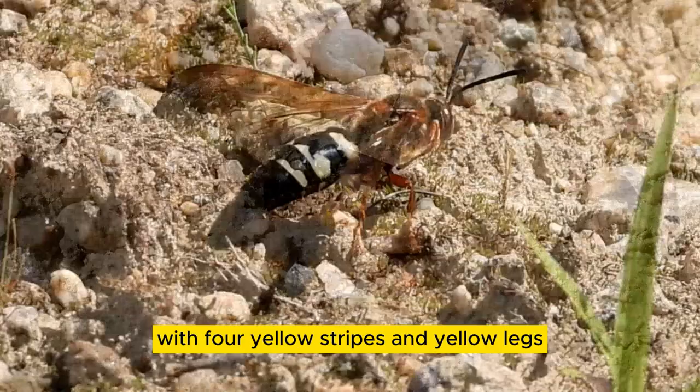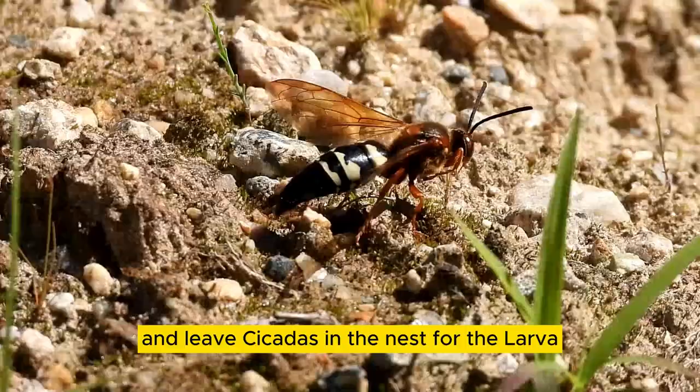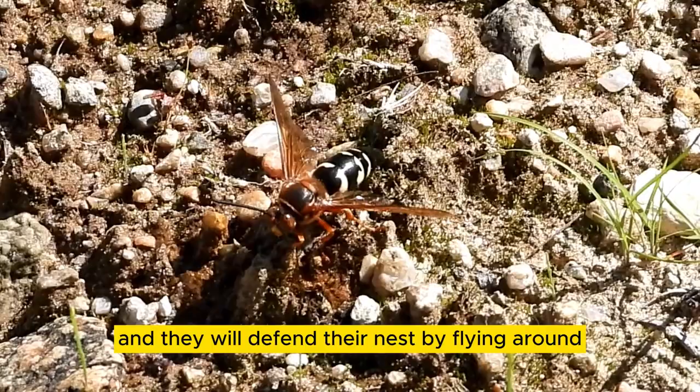This is a cicada killer. They are a digger wasp, oftentimes confused with the murder wasp. The female digs tunnels in the ground and leaves cicadas in the nest for the larva. She deposits her eggs and seals up the tunnels. The males are territorial and will defend their nest by flying around back and forth.